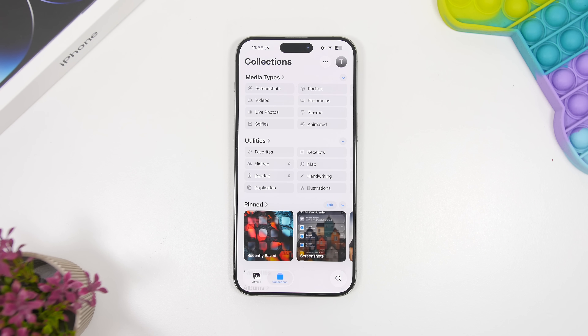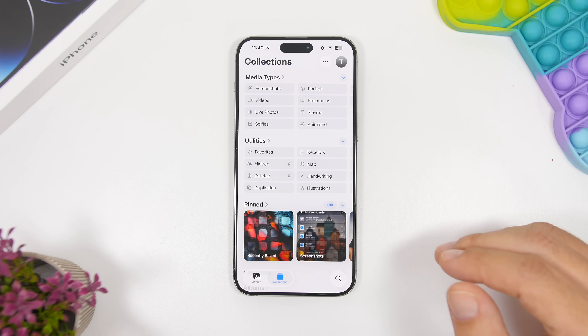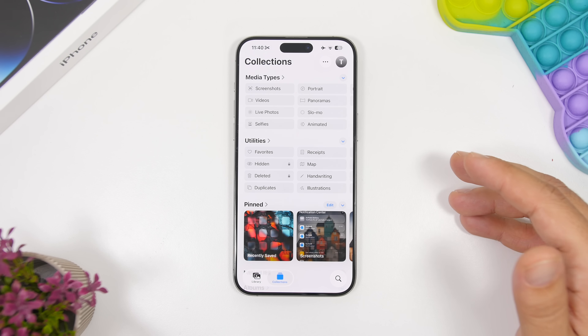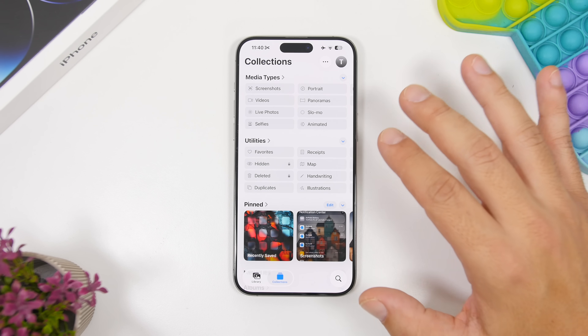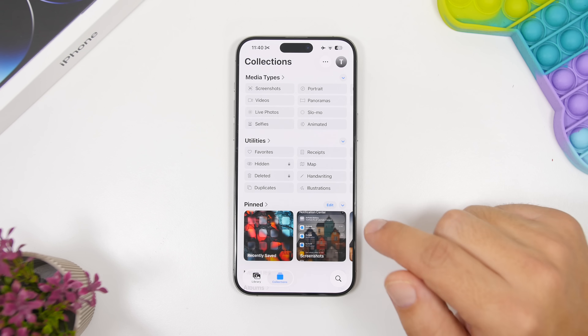A lot of the stock apps on iOS 26 have gotten really cool updates, and one of them is the Photos app — which in my opinion is the app that got the best updates on iOS 26. It's a totally new app, way different from the one on iOS 18 which most users didn't like. My favorite feature of the new Photos app is the pinned section.